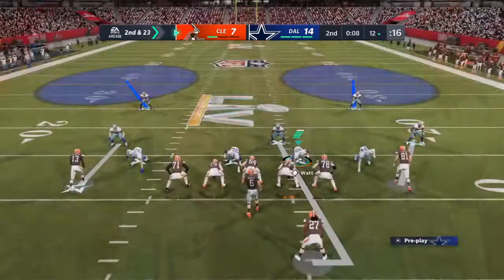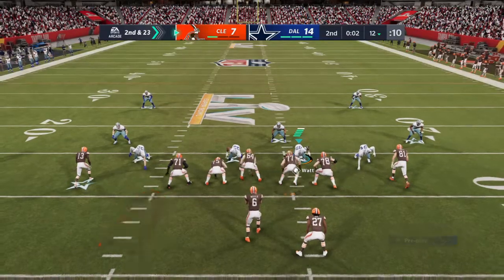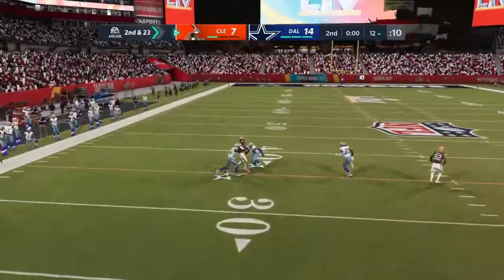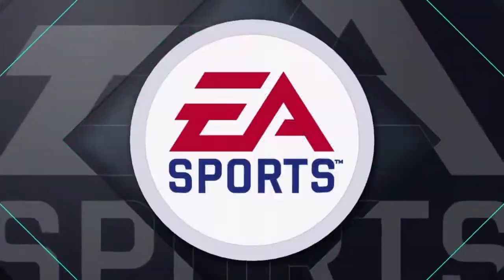It's second down. After the sack, it'll be interesting to see what they have planned for second and 23. Final play of the half — Mayfield. And that is incomplete. A lot of force bearing down on him there; he could not hang on. It's third down.